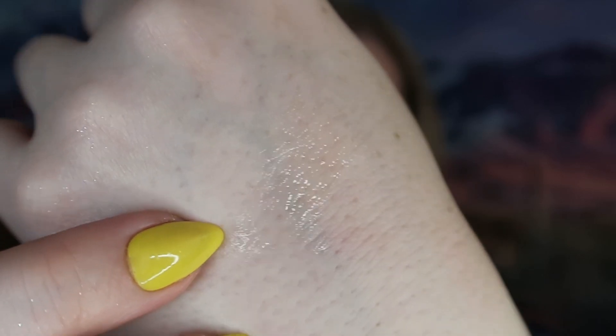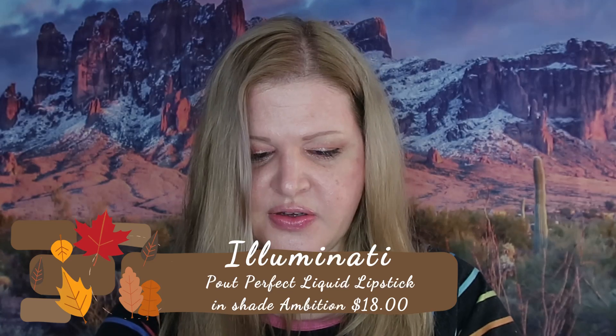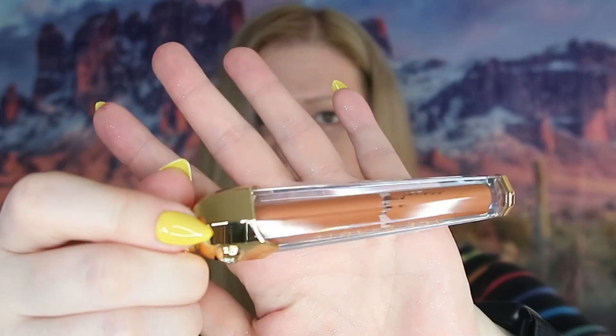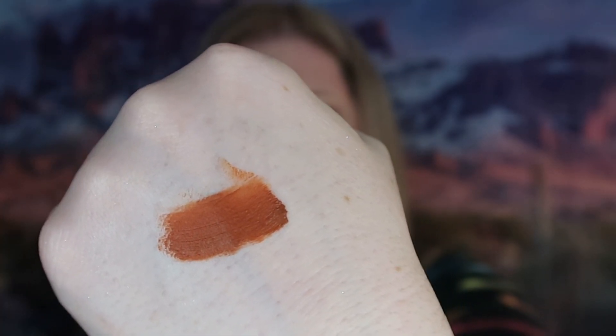We also got a gloss — Lure by Illuminati, retailing for $20. It has kind of a gold shine to it; it's not as moisturizing as the other gloss but still feels nice, though a little more sticky. Next is Ace Beauty's Perfect Palette Liquid Lipstick in Ambition, retailing for $18. It looks really fancy. Swatching it — it's kind of a burnt rust, pumpkin-y brick color. I think you can do a lot with this color; it'll go with a lot of eyeshadow looks.